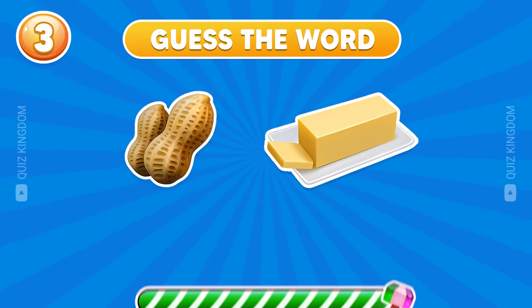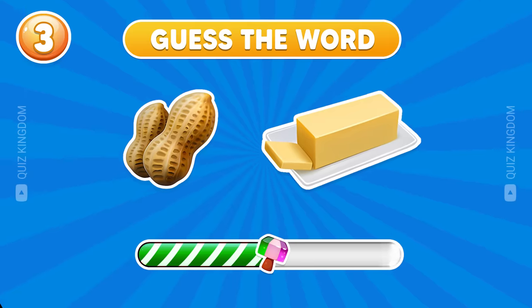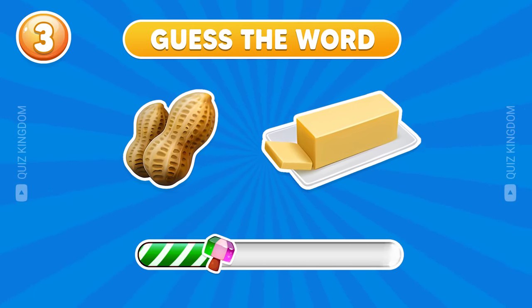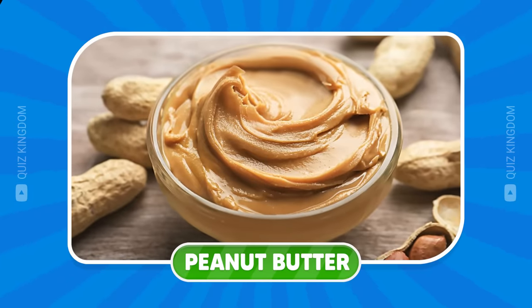Which word is this? That's right — peanut butter's the answer.